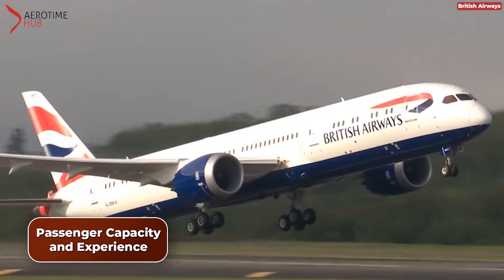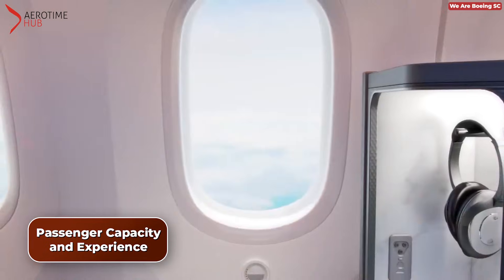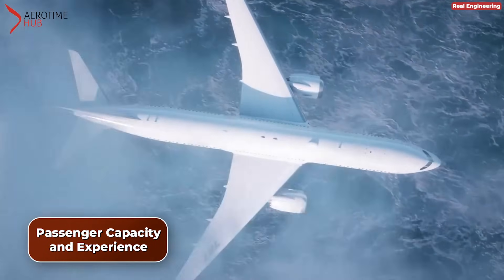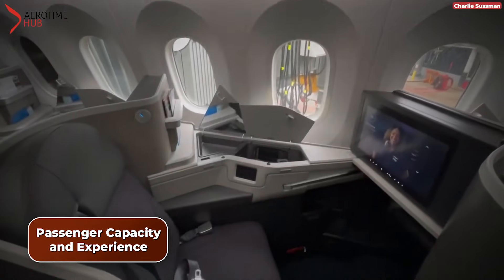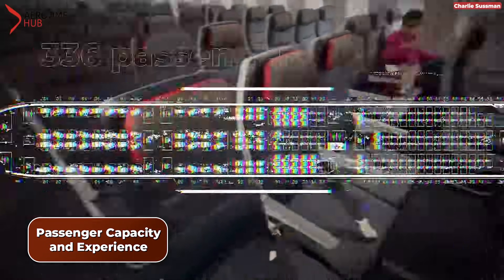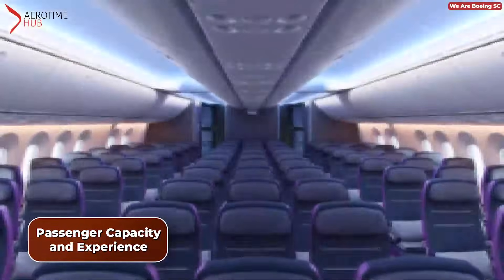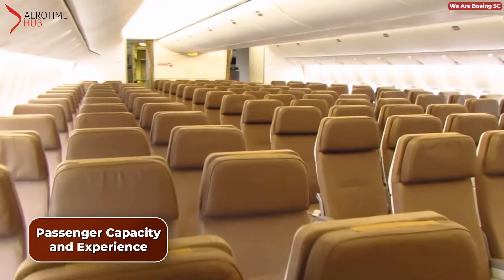The Boeing 787 takes passenger comfort to a new level with its innovative features. The aircraft's larger windows provide breathtaking views and come equipped with electronic dimming to control cabin lighting. Additionally, composite materials make up to 80% of its composition, contributing to a quieter and more comfortable cabin environment. The Boeing 787 can seat up to 336 passengers in a two-class configuration, which is 56 fewer than the 777. The cabin width is 5.5 meters, or 18 feet, slightly shorter than that of the 777.